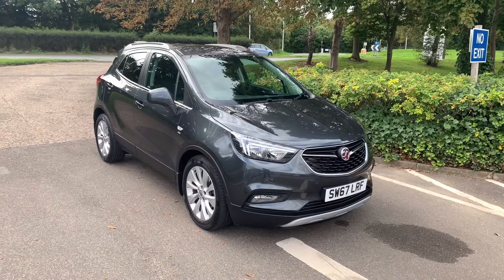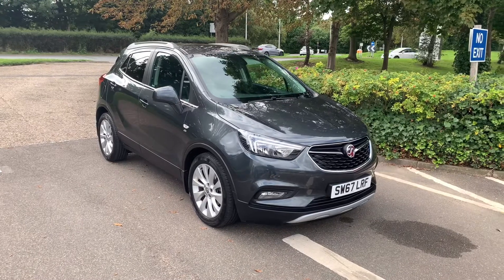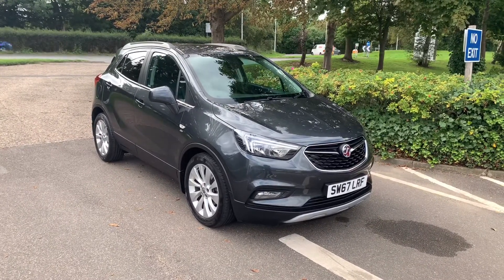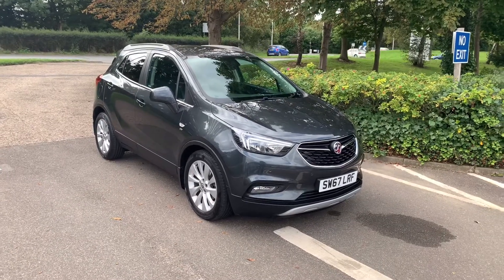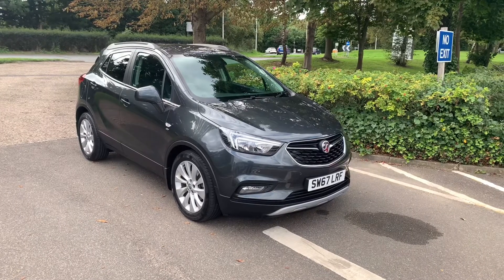Hello and welcome to Smith Hyundai in Peterborough. You join us with our 2017 Vauxhall Mokka X Elite. This car has a full Vauxhall service history and also comes with a one-year warranty. This car is also complete with a full leather interior, heated seats and steering wheel, and cruise control. Let's take a look.